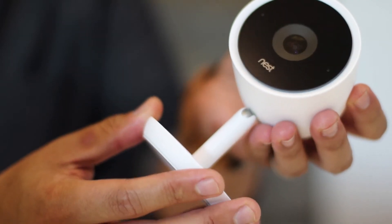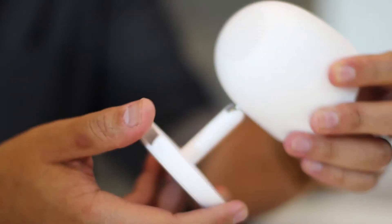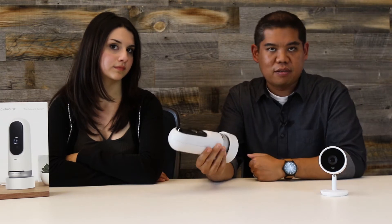So Nest Cam IQ is their latest model. It represents what you expect from traditional security cameras today — a 2D color sensor, night vision, two-way talk. And with Lighthouse, as you would expect, you also have a 2D camera, two-way talk, and night vision.